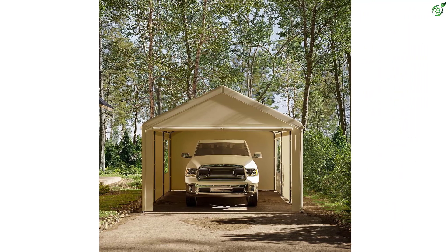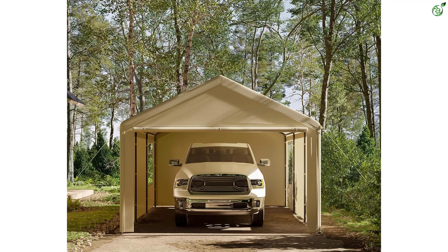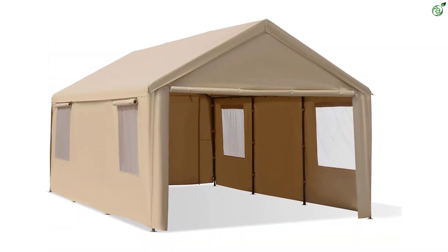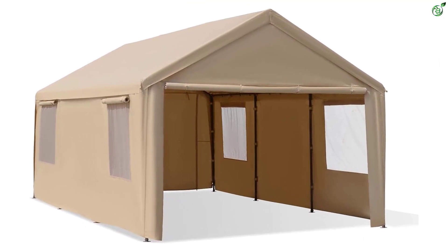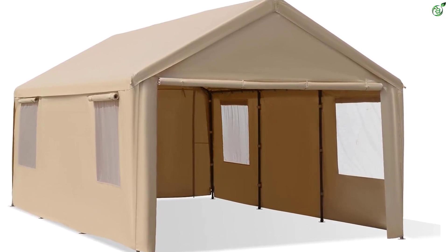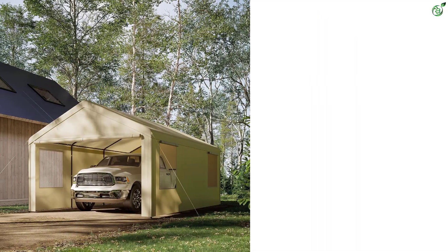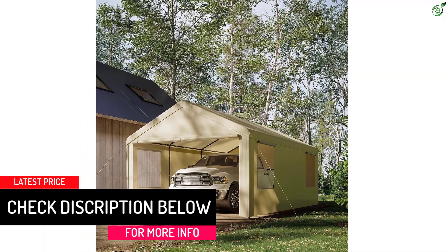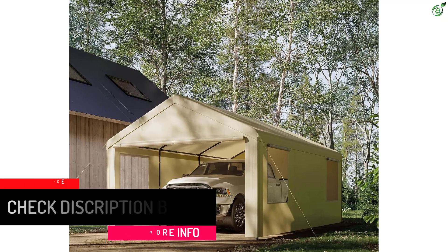The carport features roll-up ventilation windows on each sidewall, which not only enhance air circulation but also prevent moisture buildup. The heavy-duty construction with its rust-resistant powder-coated steel frame and solid legs ensures stability and durability. Setting up the carport is quick and easy thanks to the spring button connection system and numbered parts. The all-season tarp cover, made from 180-gram waterproof material, protects your vehicle from the elements including sun, rain, dust, and snow.